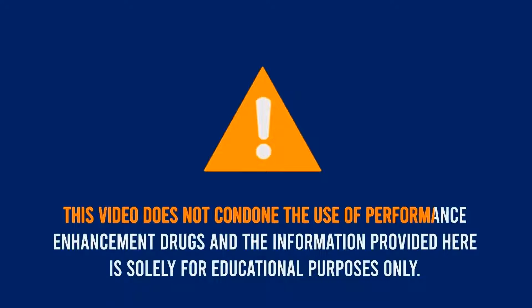This video does not condone the use of performance enhancement drugs and the information provided here is solely for educational purposes only.